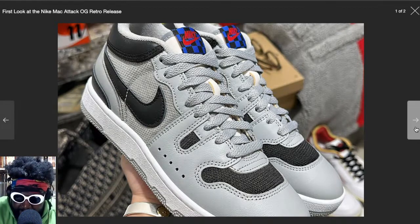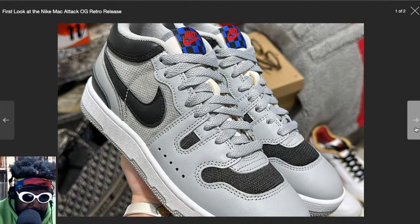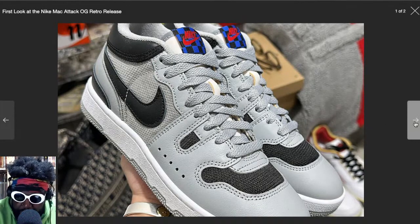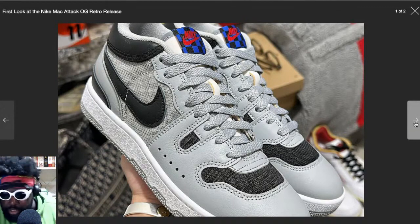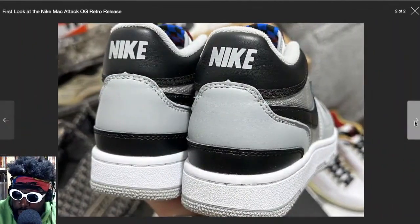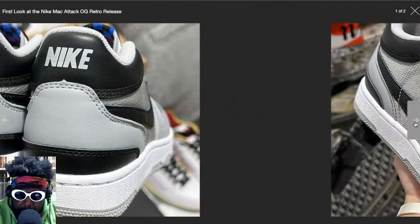At the time they were really controversial and different because back in the day if you were playing tennis you were only really allowed to wear white shoes — you weren't allowed to wear anything colored. So with these being mostly gray with black and whatnot, they were really striking on court. Even though nowadays people are wearing pink shoes and different color shoes on each foot, this was a real difference when John McEnroe was playing tennis.